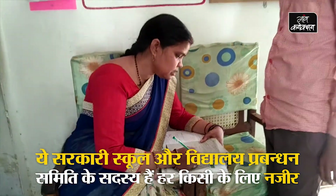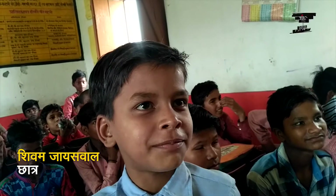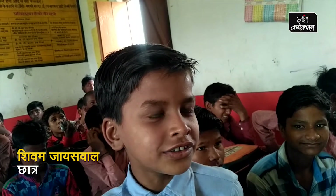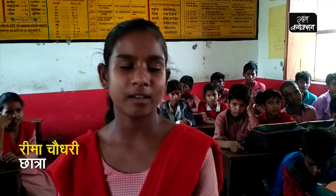In our school, we have a good study and we work well. I have been working well with this study, and I have never seen such a study.